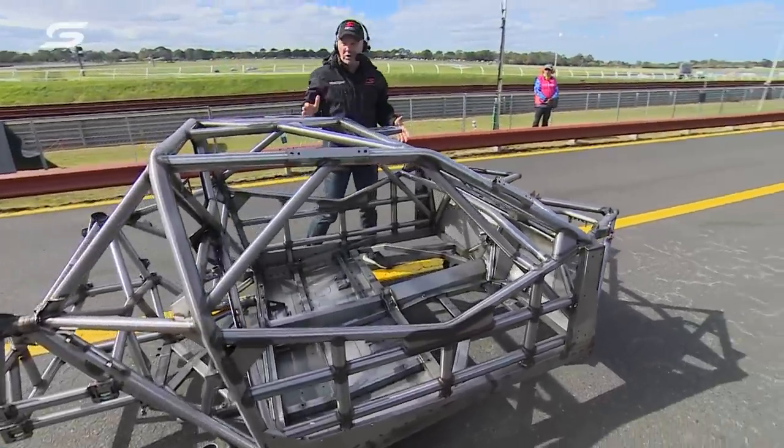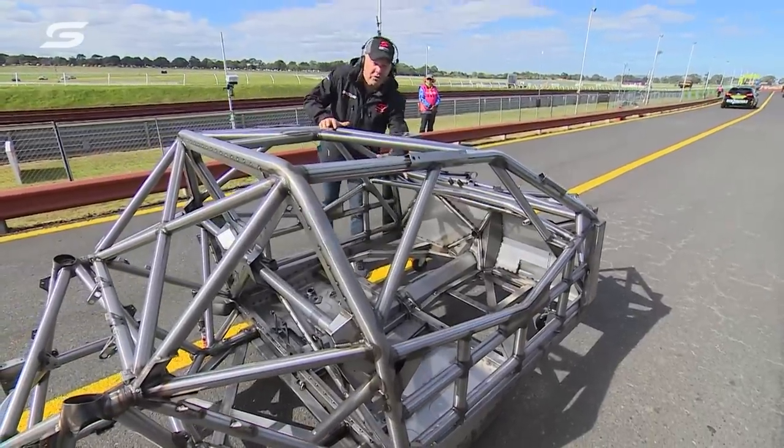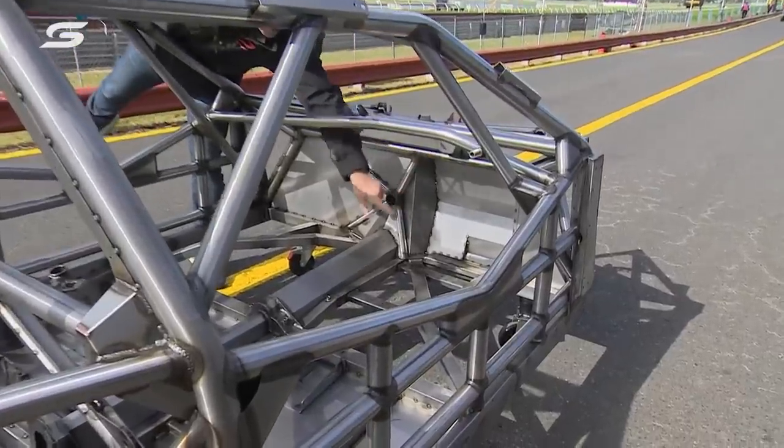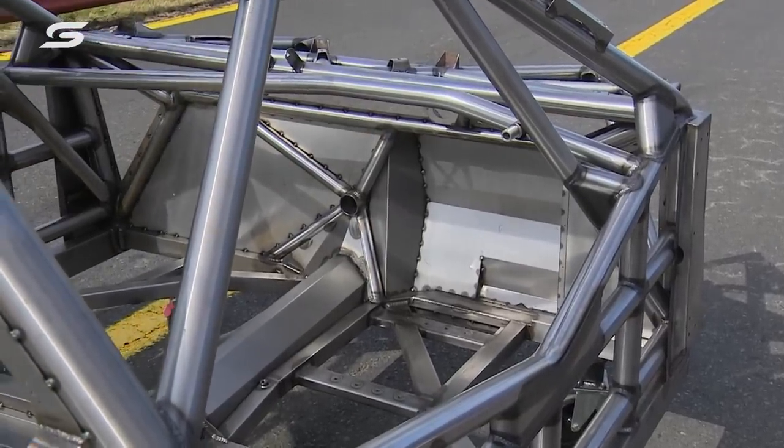There's been some clever work done here — it's stiffer, it's stronger, it's safer. There's been some work so taller drivers can sit in a more ergonomically friendly position. You can see there's been some mods done down here in the footwell area to make that happen.